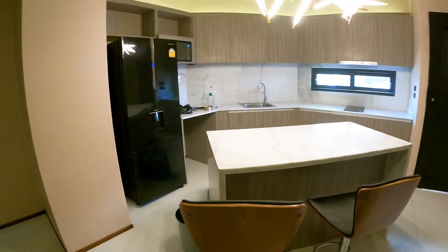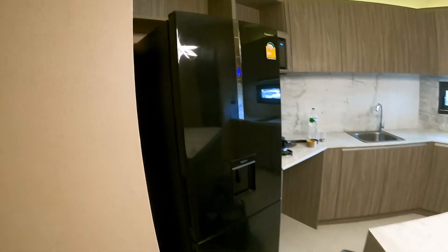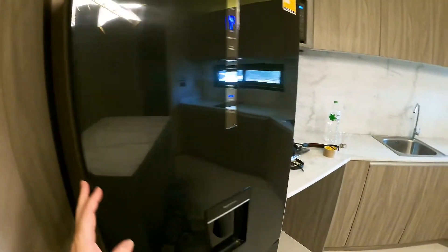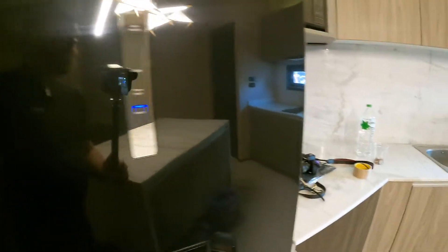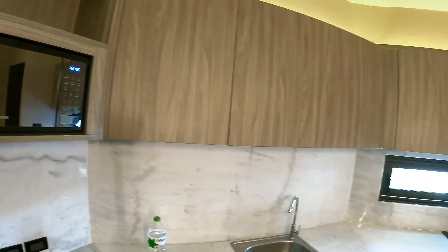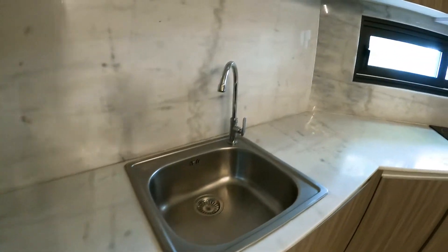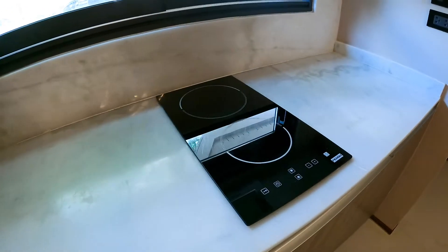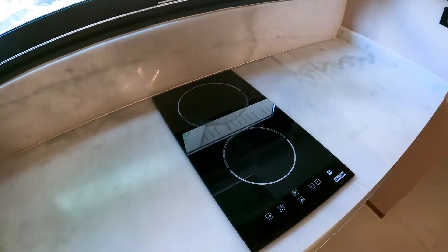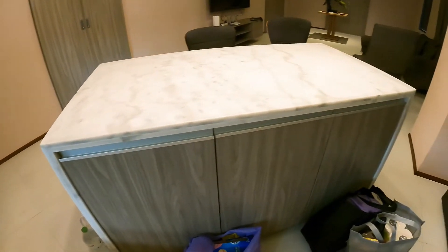It's got an island with two little benches, and then a fairly good-sized refrigerator with the freezer on the bottom. There's a microwave, plenty of kitchen cabinets, and not much in the way of cooking, but it does have one small two-burner stovetop. It's got more cabinets on this side of the island too.